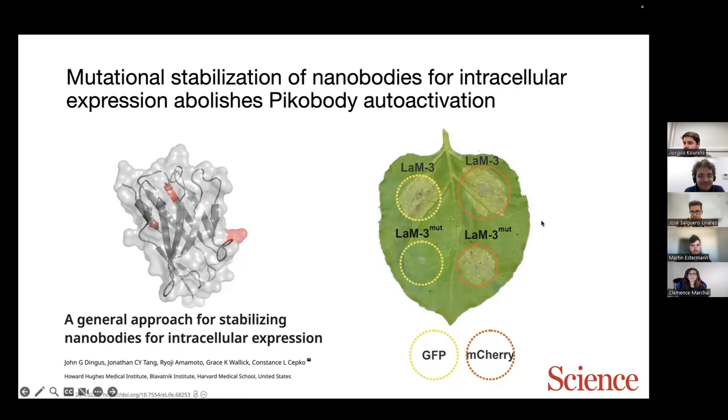This is really the immune recognition part. For the next section, I'll hand over to Clem, who will show how we went from immune recognition to actual immunity.